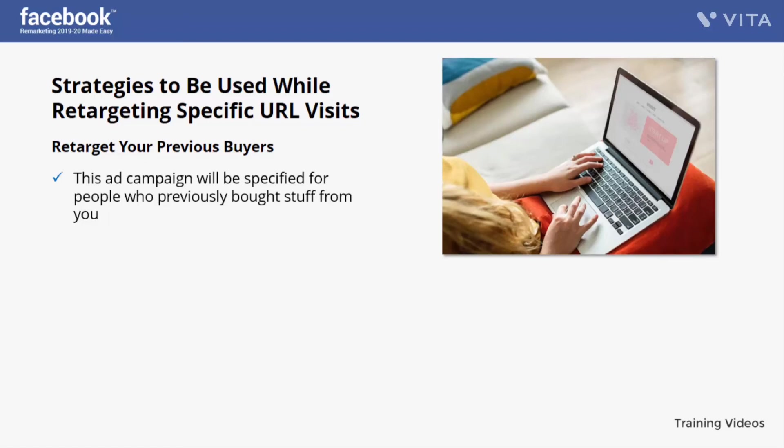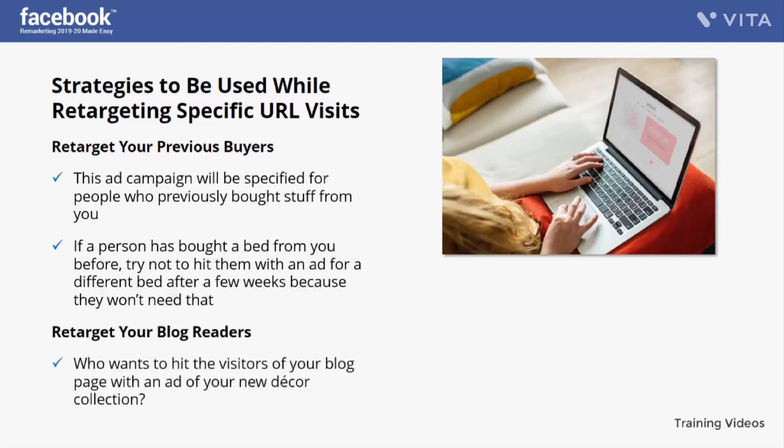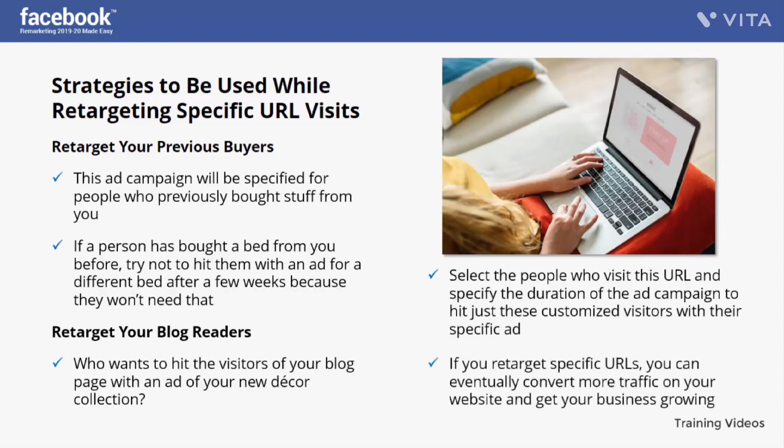Retarget your previous buyers. This campaign will target people who previously bought from you — hit them with ads for products similar to their previous purchase or something complementary. Take time to make groups of your buyers. For example, if a person bought a bed from you, don't target them with another bed ad — instead target them with decor items, bed sheets, or other furniture like side tables or a couch. Also retarget your blog readers by promoting more of your content, selecting people who visit specific blog URLs and specifying the ad campaign duration.